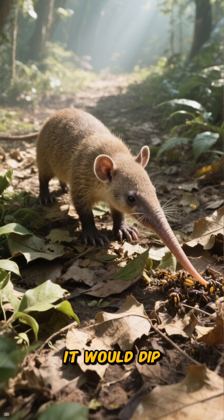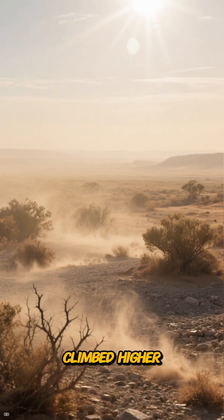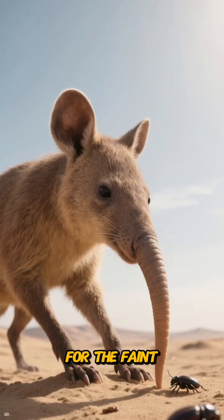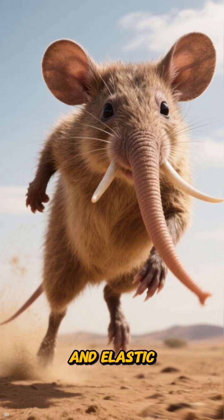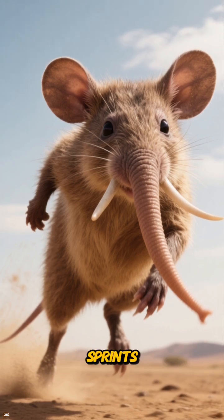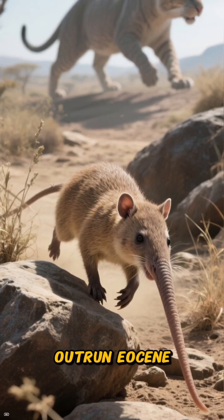That long snout wasn't just for looks — it was a precision vacuum cleaner. In the cool mornings, they'd dip into leaf litter, slurping up ants and termites. As the sun climbed higher, they'd move to shaded roots, listening for faint vibrations of beetle larvae in the soil. Their long hind limbs and elastic tendons allowed for explosive sprints.